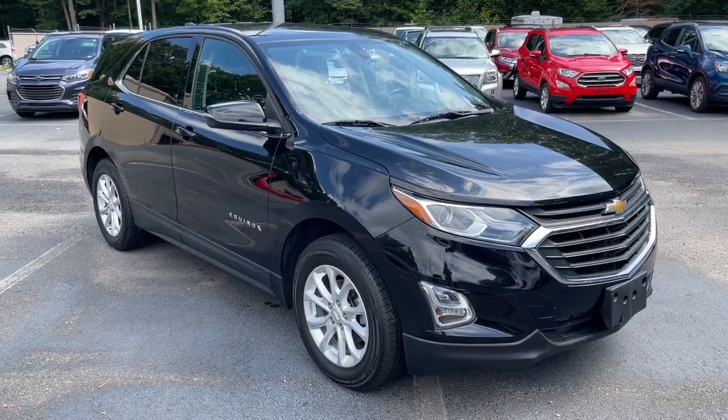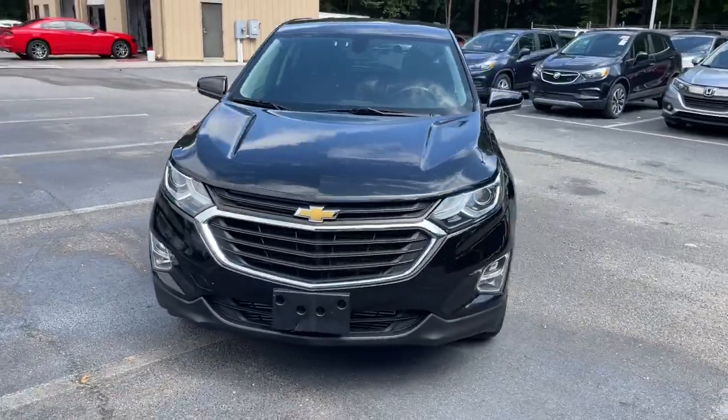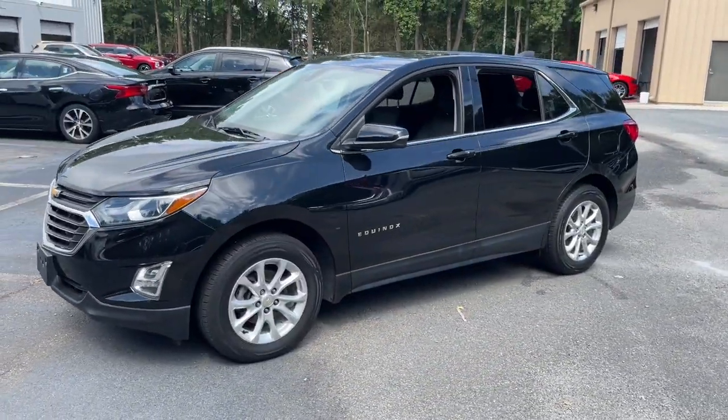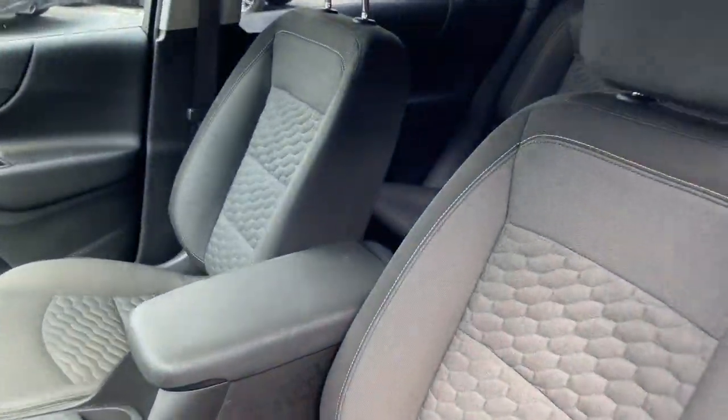Go home happy with the 2018 Chevrolet Equinox. This vehicle is an outstanding buy with fewer than 60,000 miles on the odometer. Whether you're on a family road trip or doing the daily drive, the Equinox is your go-to vehicle.